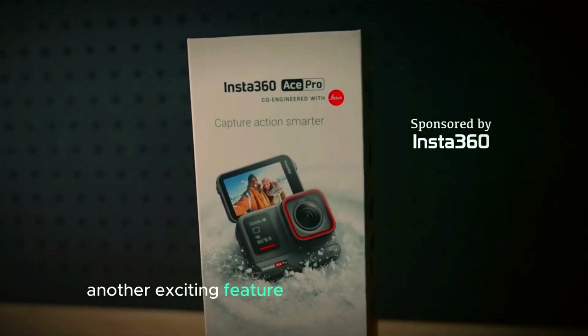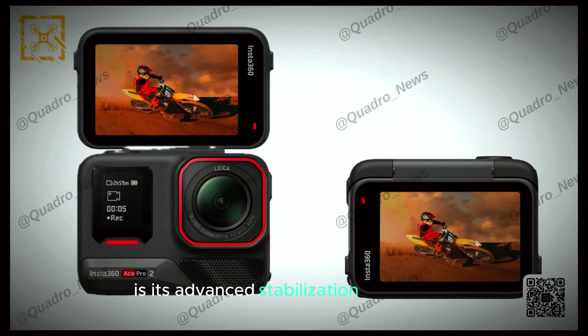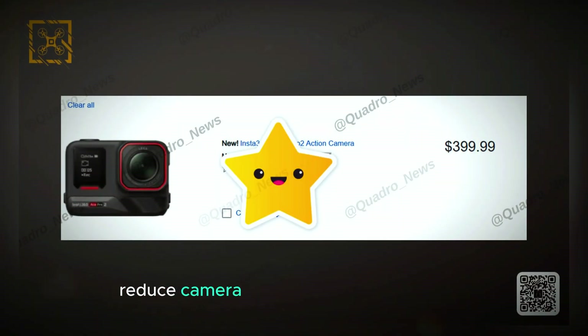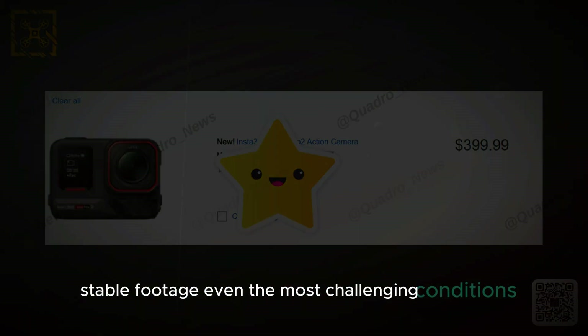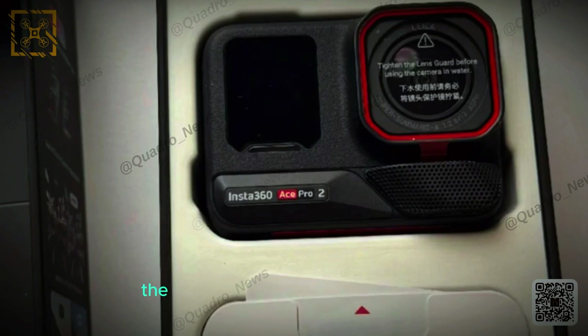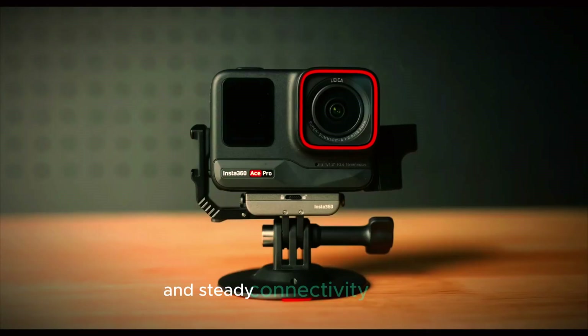Another exciting feature of the Insta360 Ace Pro 2 is its advanced stabilization technology. This technology is expected to significantly reduce camera shake and produce smooth, stable footage, even in the most challenging conditions. Whether you're skiing down a mountain or cycling on a rough trail, the advanced stabilization will ensure your videos remain clear and steady.